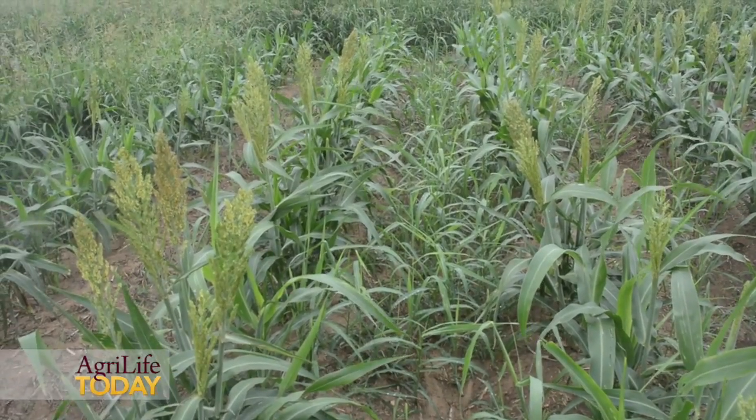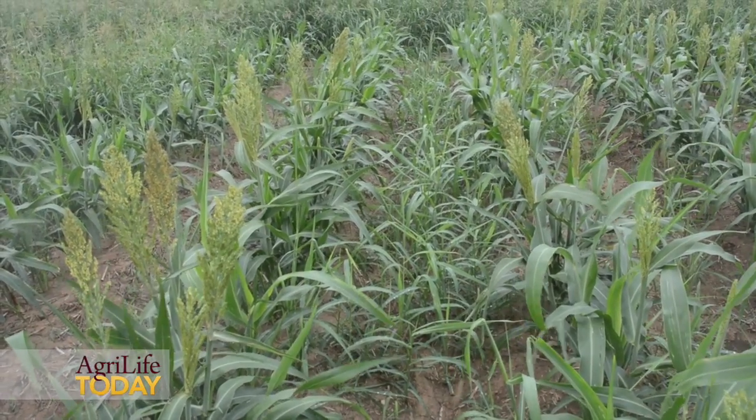Nixulfuron herbicide is labeled to control grassy weeds including shatter cane, volunteer wheat, volunteer grain sorghum, barnyard grass, foxtails, and we are even in this plot seeing very good control with our Johnson grass species.